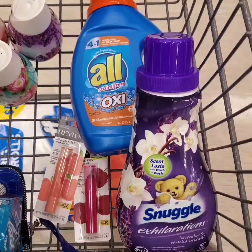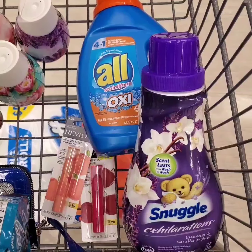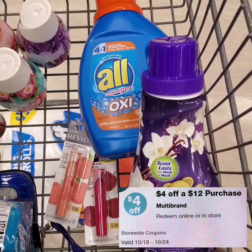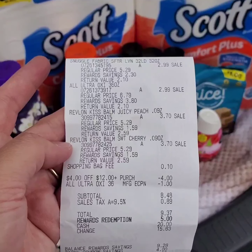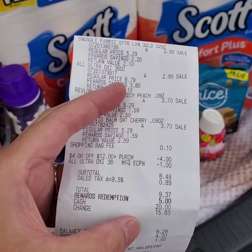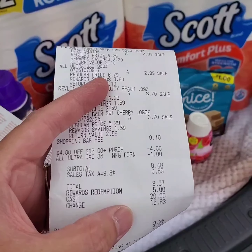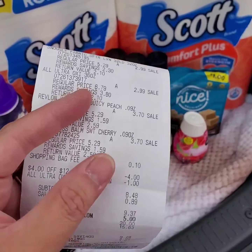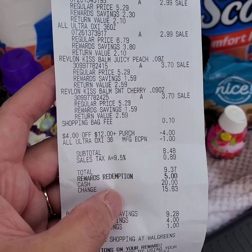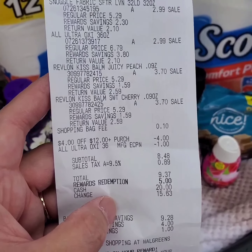For my first transaction, I'm going to do All detergent, Snuggle fabric conditioner, and two Revlon Kiss Bombs. I'm using digital coupons for the detergent and hoping to use the $4 off $12 purchase booster coupon. The total is $9.37 including tax. I redeemed 5,000 points and paid $4.37 out of pocket. I'm going to redeem the All detergent for the $1 Ibotta rebate. I got a $5 register reward from the Revlon Kiss Bombs, which I'll use on the next transaction.